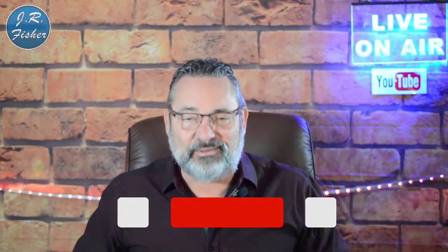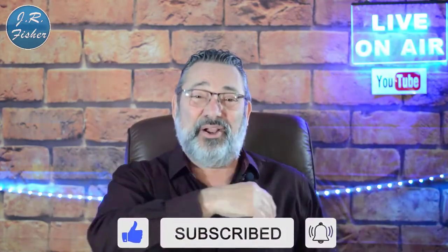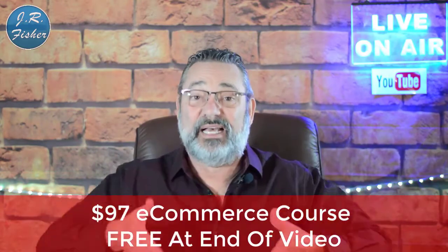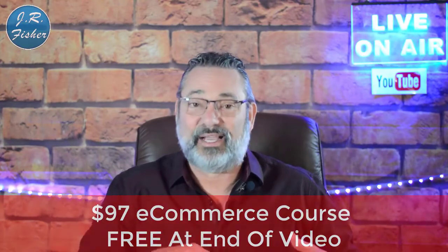Hey, I'm JR. If you're new to my channel, don't forget to subscribe. Also turn on notifications — there's a bell right next to the subscribe button. Click it to turn on all notifications and that's going to make you part of the Fisher family, the VIP elite group. I also put together an e-commerce course — it's a $97 course but I want you to get it absolutely free because you watched this video. There's a link in the description below.